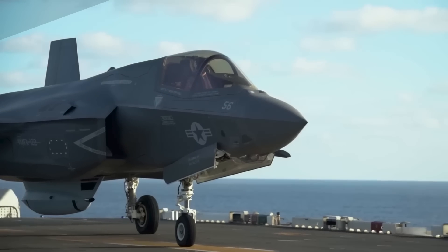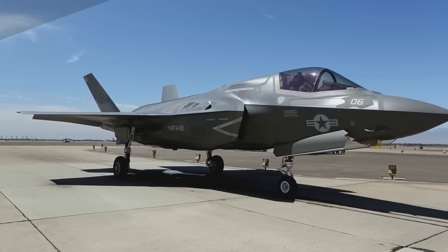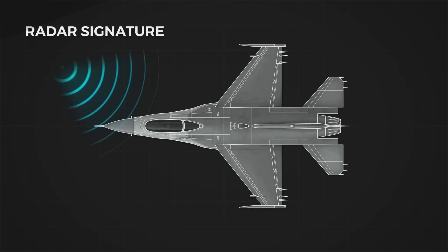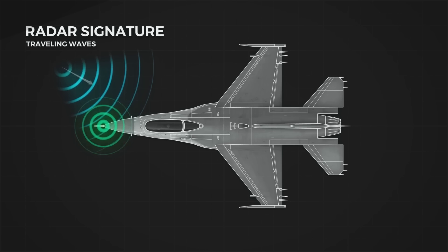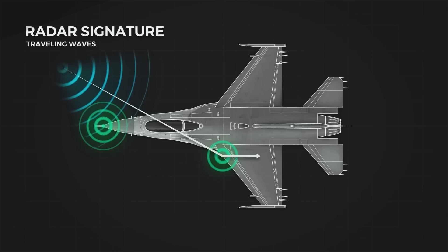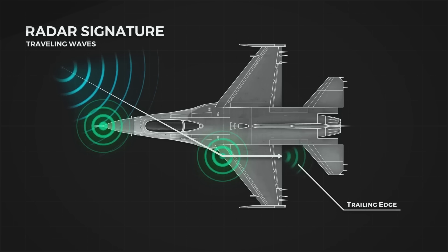Flares are effective decoys for heat-seeking missiles, but they do nothing to prevent radar-guided missiles. In the face of radar-guided missile proliferation and growing sophistication in the technology, a new decoy system was developed. When needed, an access door opens and a transmitter begins to reel out to a safe distance behind the plane. It has three levels of countermeasures to protect the F-35 from attack.